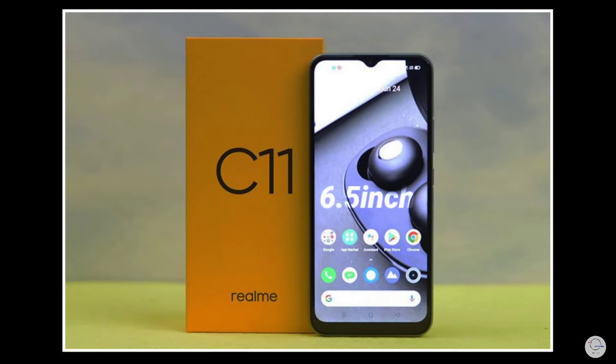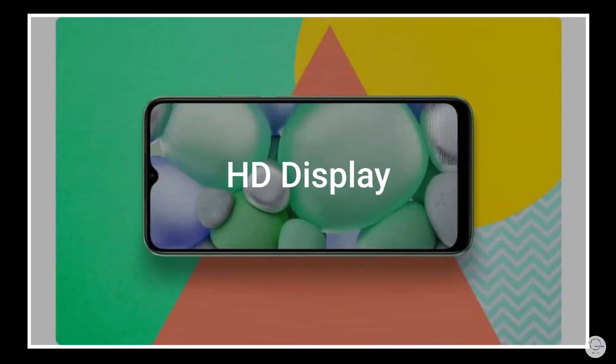We have two color options. We have a display of 6.5 inches with an IPS LCD panel and HD Plus resolution.